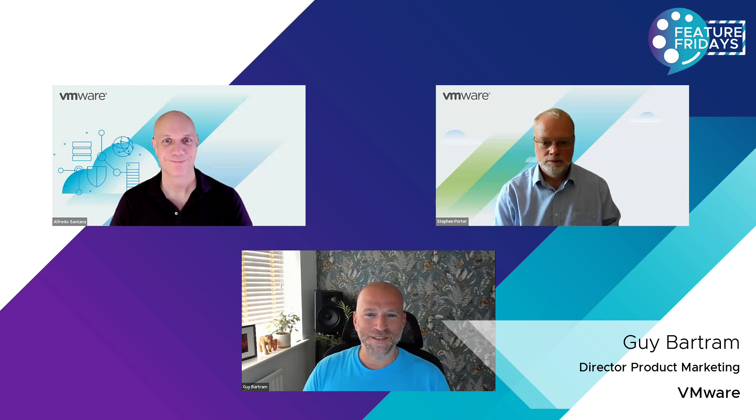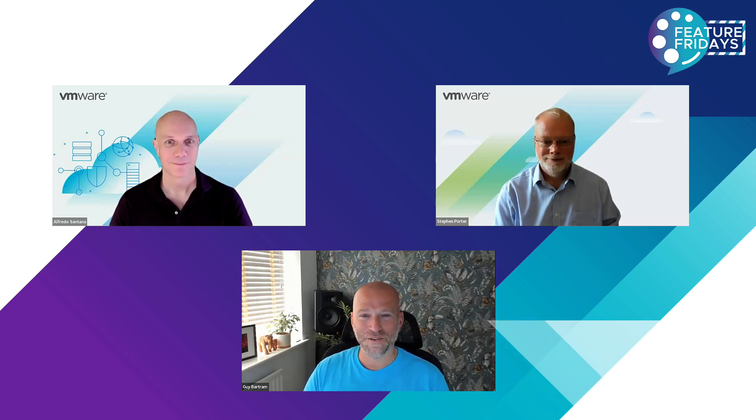Welcome to Feature Fridays. My name is Guy Bartram. I'm the director of product marketing for cloud providers at VMware. And on Feature Friday today, we're joined by Alfredo and Stephen. Welcome, guys.